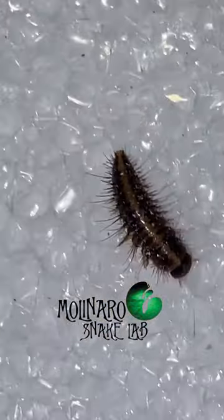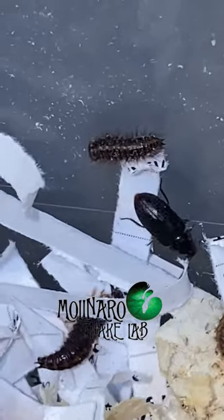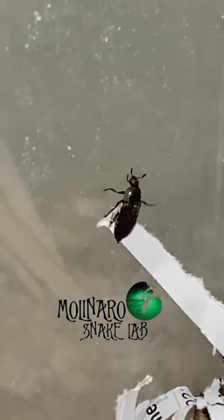Even law enforcement crime scene investigators have used them to uncover evidence on the victim's bones. But I plan to use them to create unique art.